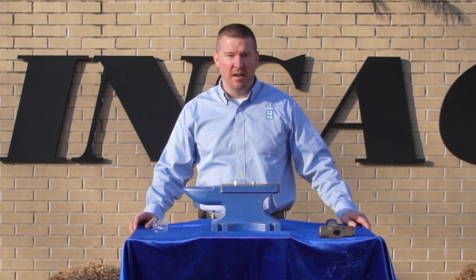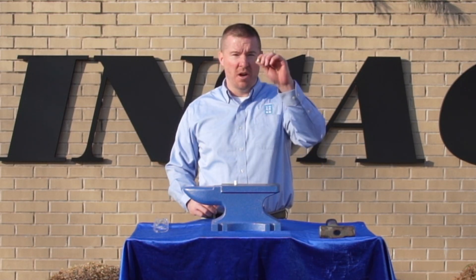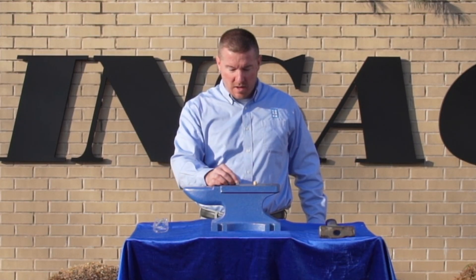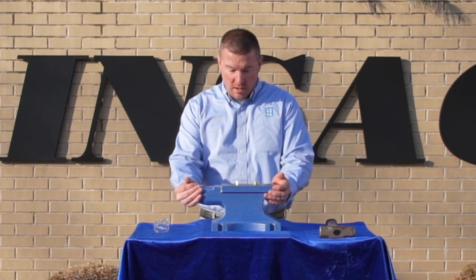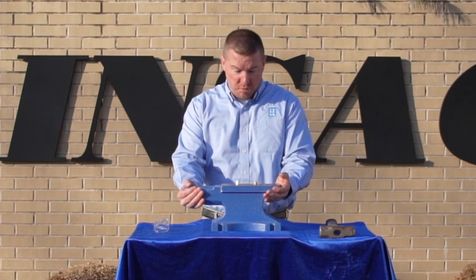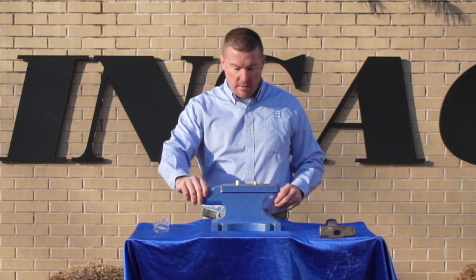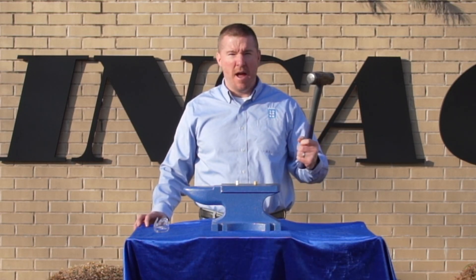Alright, so we moved outside here and what we have is our zirconia sample and our macor sample. I have here a pretty robust steel anvil and about a five pound sledgehammer.